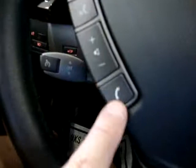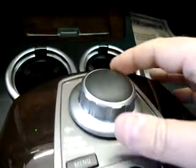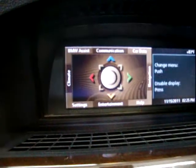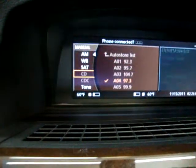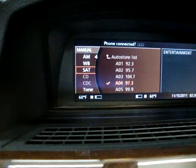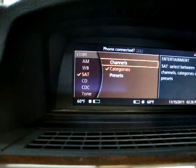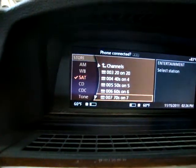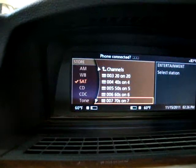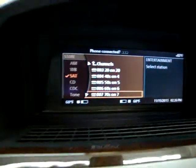Of course we've got remote stereo controls right here in the steering wheel — you can raise and lower the volume. Let's put some music on. I'll click press menu, then go to entertainment, and click down on the knob. Let's see if we get satellite stereo. It is equipped with a satellite stereo but it's not active right now, so let's go to FM instead.